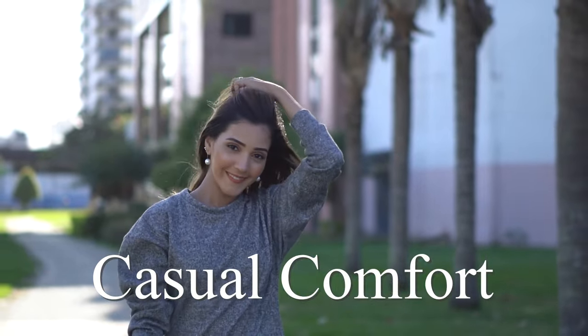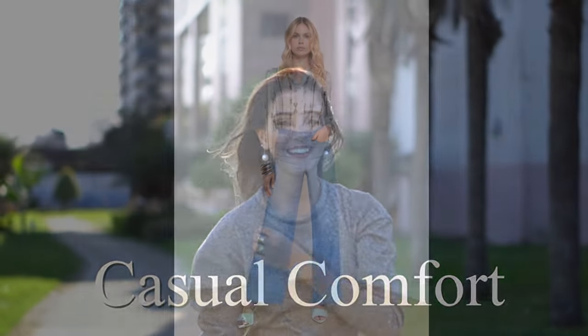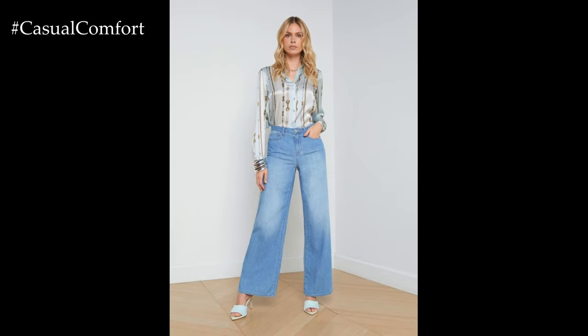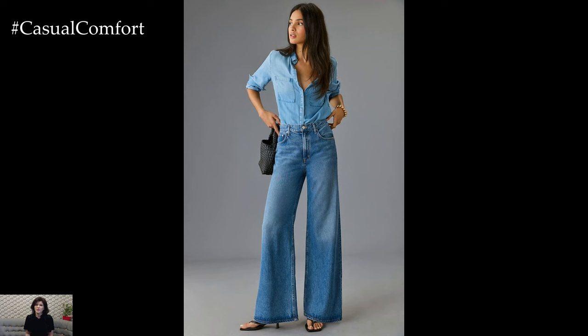Welcome to the Casual Comfort Channel where you will learn a lot of interesting and useful things for yourself. Hello, fashion enthusiasts! Welcome back to our channel, where we bring you the latest trends and styling tips to keep your wardrobe fresh and exciting.